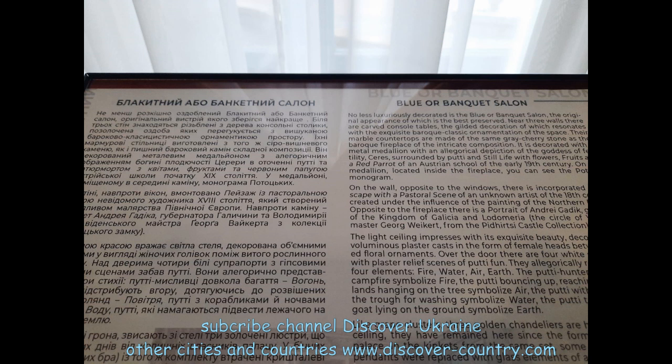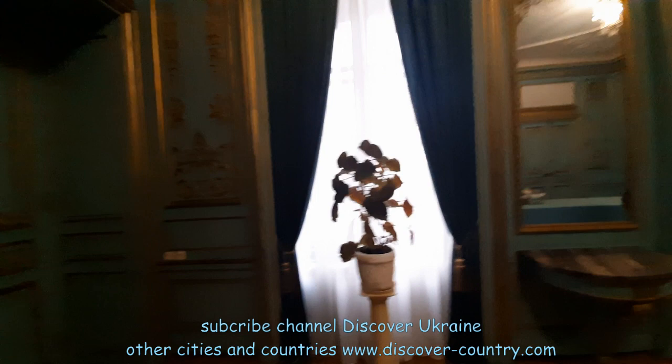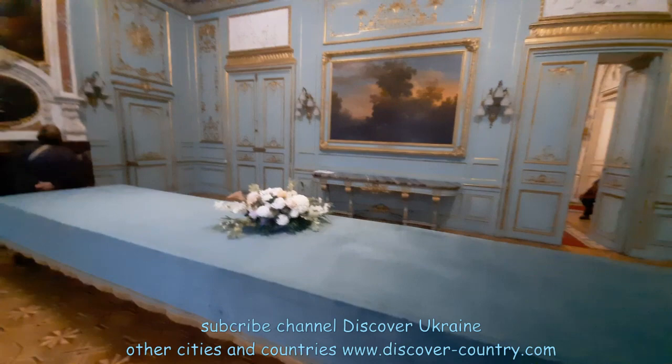This is the blue banquet saloon. By the way, as you can note, there is a description also in the English language, so even without a Ukrainian-speaking guide you can easily come here and explore this room and the palace.